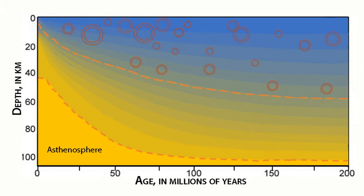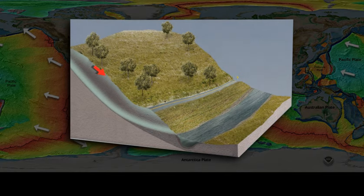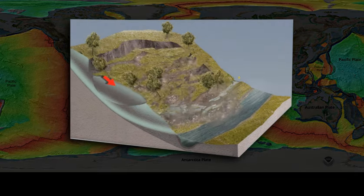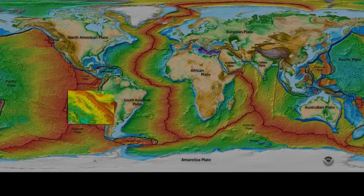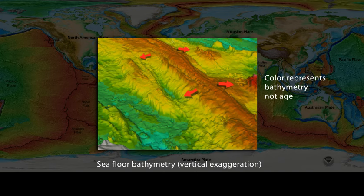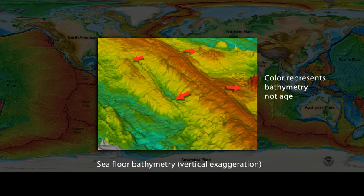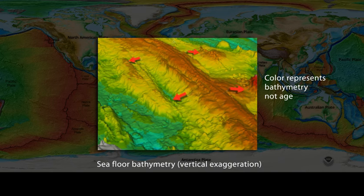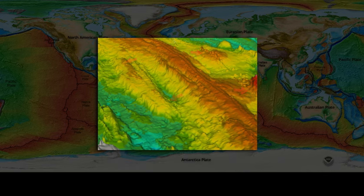What force pushes oceanic plates away from spreading ridges? Any mass on a slope is affected by gravity, seen most dramatically with avalanches and landslides. Spreading ridges are broad undersea mountain ranges, and although the flanks of a spreading ridge are a relatively gentle slope, the mass on that slope is humongous. The force of ridge push is zero at the ridge but increases quickly with distance and age, pushing the cooling and thickening oceanic plate away from the ridge.